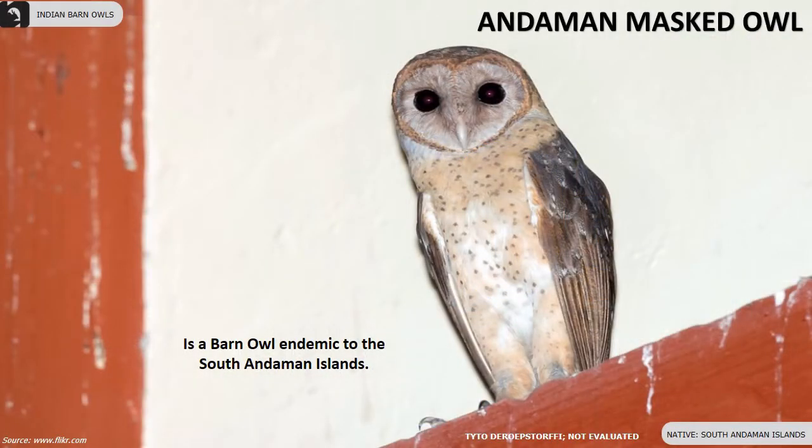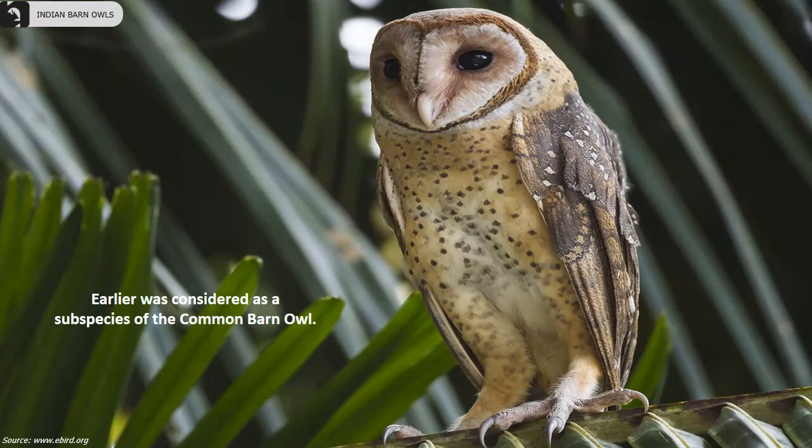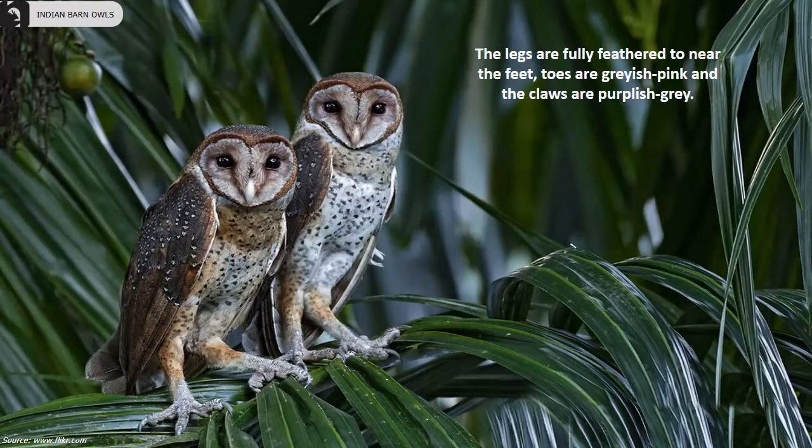The Andaman Masked Owl is a kind of Barn Owl endemic to the South Andaman Islands. This species is yet to be evaluated to understand their conservation status. Their body length is 12 to 14 inches, wingspan is 10.2 inches and the tail length is 4.3 inches. Their plumage is dark reddish brown above, having an orange brown facial margin and dark speckles on the dull cream colored breasts. Earlier they were considered as a subspecies of the Common Barn Owl, but later they were recognized as a separate species.